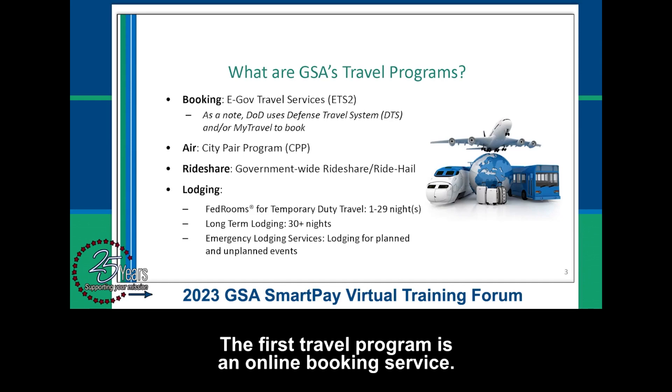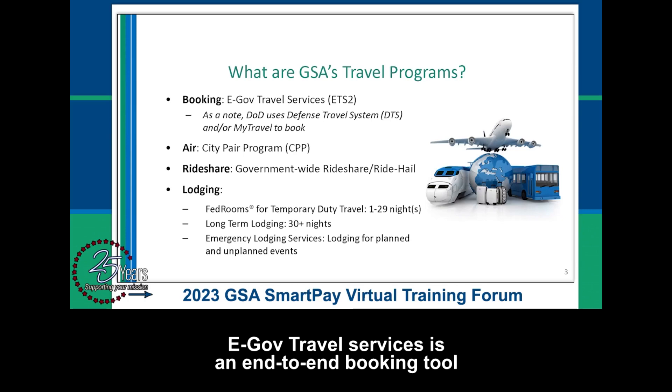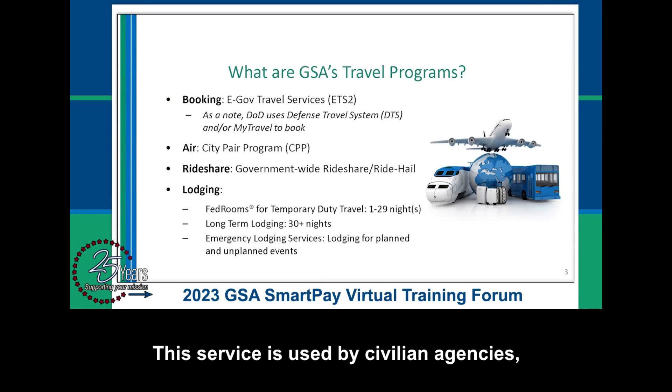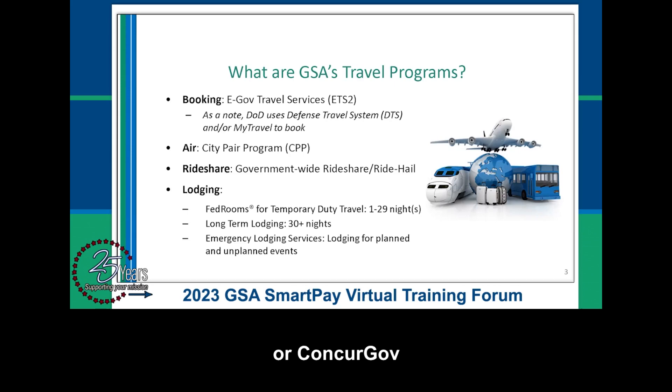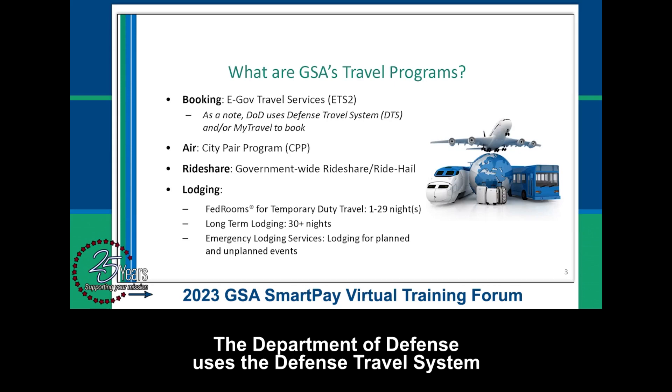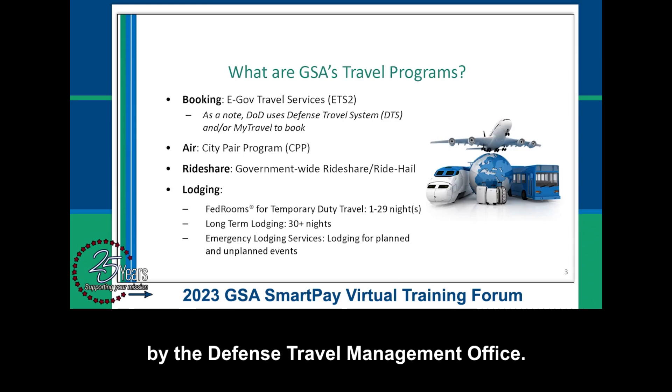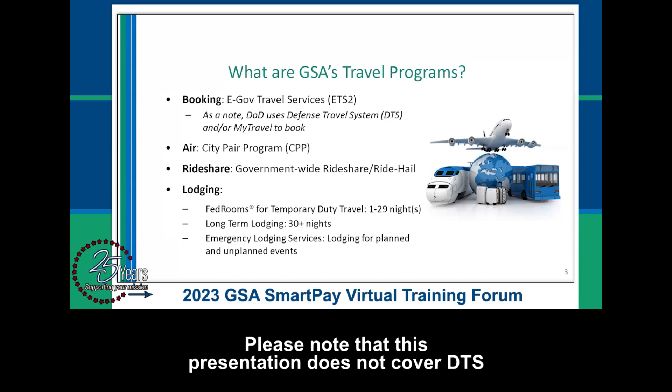The first travel program is an online booking service. eGov Travel Services is an end-to-end booking tool that travelers use to make their travel arrangements. This service is used by civilian agencies, and depending on your agency, the service you use may be E2 Solutions or ConcurGov. The Department of Defense uses the Defense Travel System and/or MyTravel, which is a separate service managed by the Defense Travel Management Office.